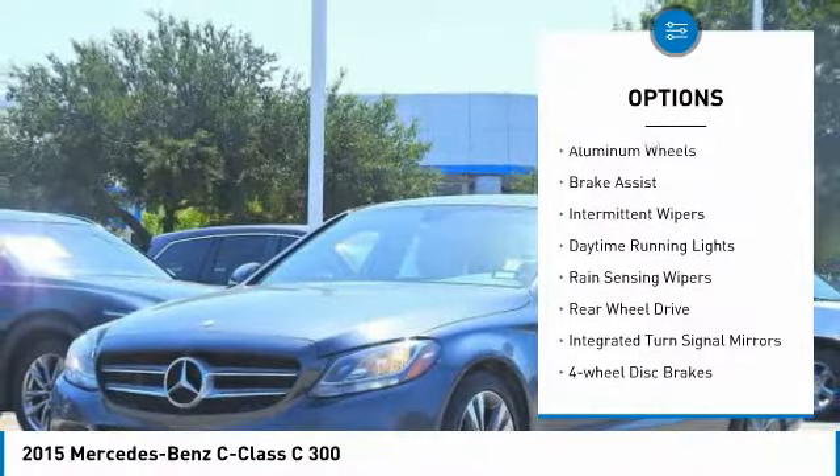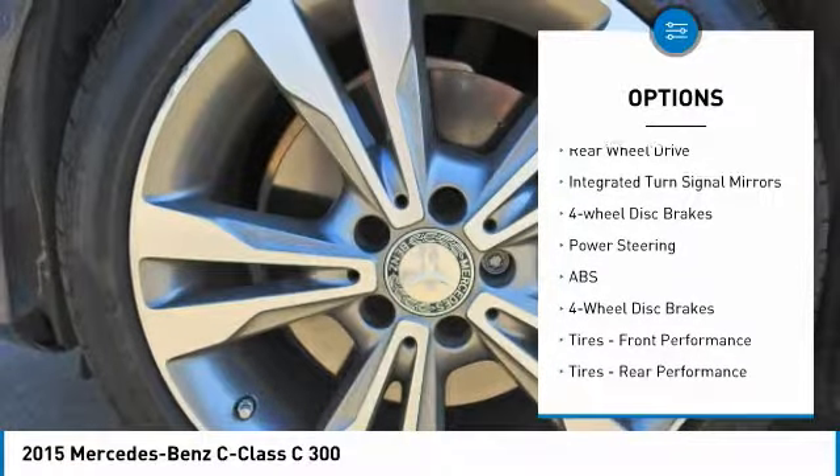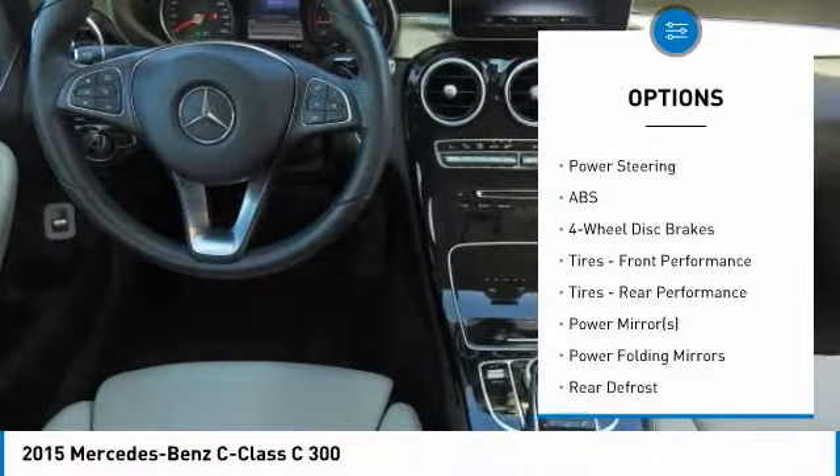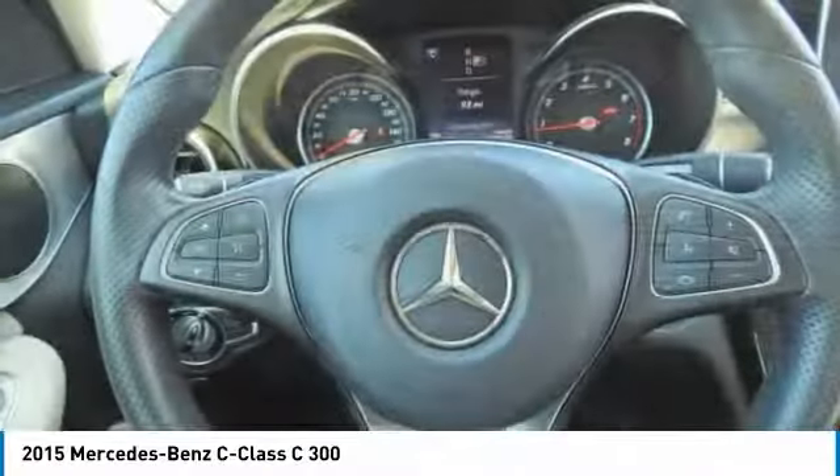Turbocharged. Heated mirrors. Aluminum wheels. Brake assist. Intermittent rain wipers. Daytime running lights. Rain sensing wipers. Rear wheel drive. Integrated turn signal mirrors. Four wheel disc brakes.